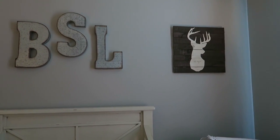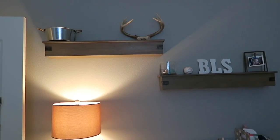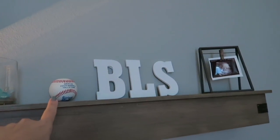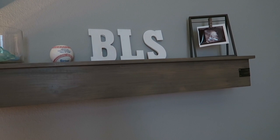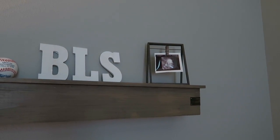Up here on the wall are his initials - I got those from Hobby Lobby - and then that picture right there also from Hobby Lobby. I'll show his shelves up here; those came from Target. The deer antlers were given to us by my husband's family. I keep a little thing with some pacifiers in it. This ball came from the baseball hall of fame - they were used as decoration at my baby shower so I stuck those up there. There's also a little ultrasound picture, and that little picture frame came from Hobby Lobby.